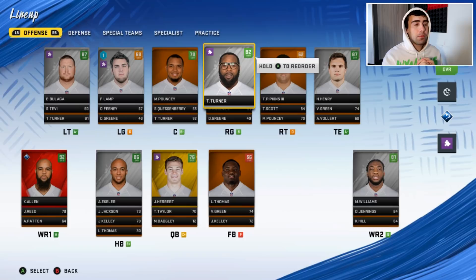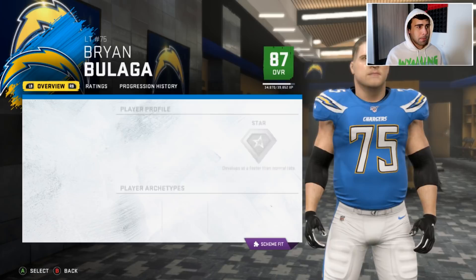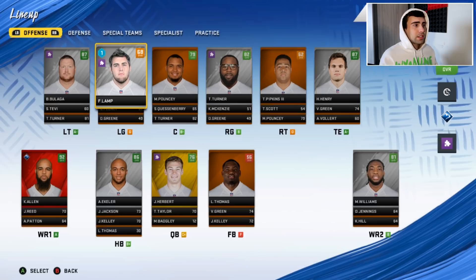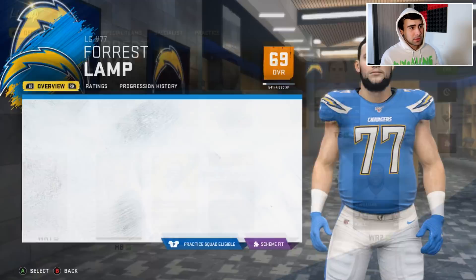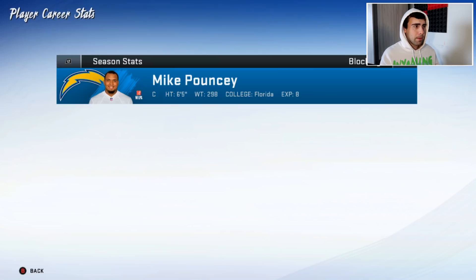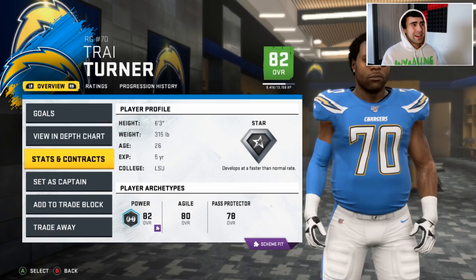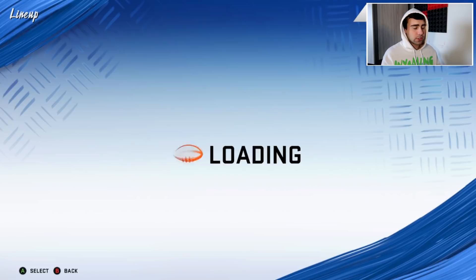Let's get into this Chargers rebuild. We have a pretty solid O-line. Brian Bulaga is 30 years old — I might move him for a first-round pick since he could regress; he has three years remaining. Forest Lamp is a former first-round pick but he's a 69 overall, so we'll probably need a guard upgrade. He still has star development though. Mike Pouncey is also 30, he could be a trade candidate too, but he has two years remaining.